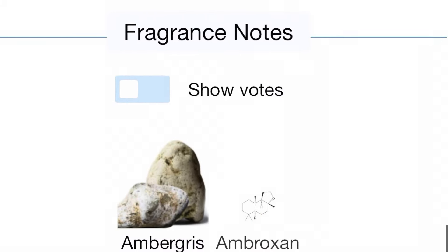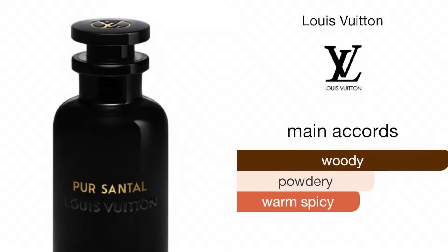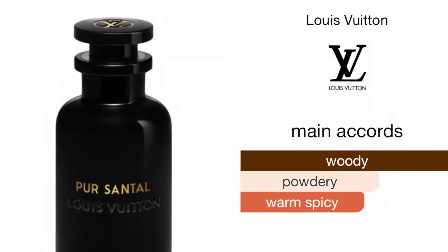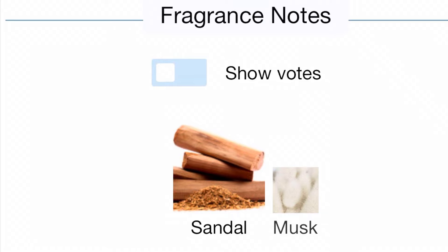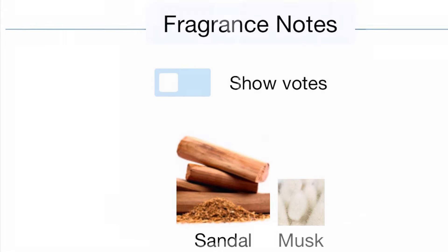Now we have Pure Santal. That one is more of a sandalwood and musky fragrance — I'm excited to try that one as well. I hope it doesn't lean into the Santal 33 vibe. It might be more of a sandalwood and vanilla creamy fragrance at the end of the day, but we'll see.